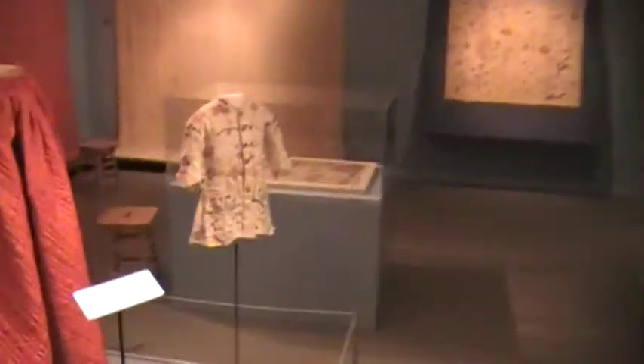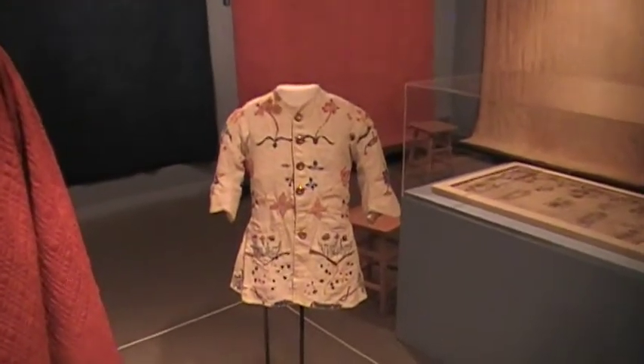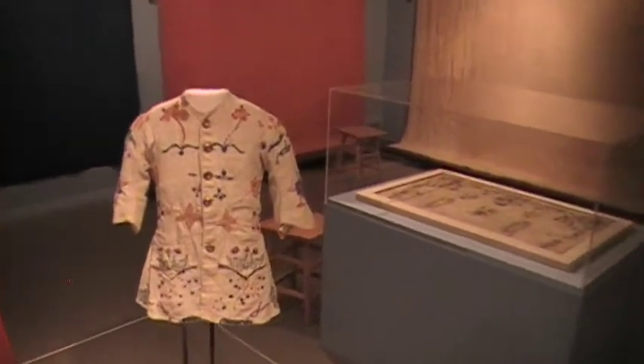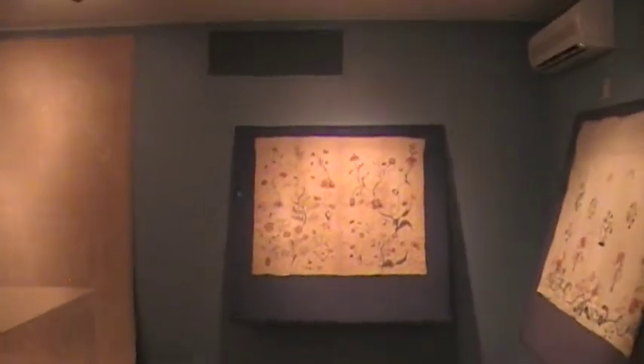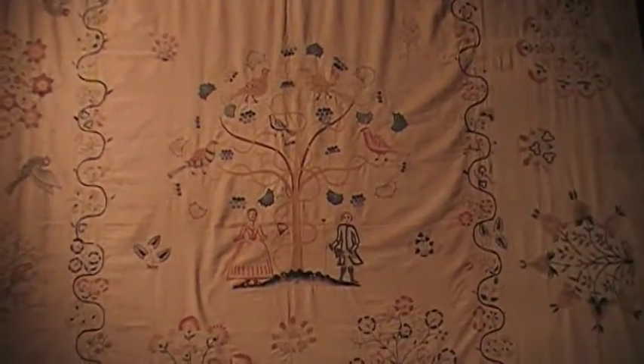One of my favorite objects is this amazing crewel embroidered coat for a young man from the Talcott family. And you can see other examples of crewel embroidery here — beautiful flowers and vines — and it is just extraordinary work that has been brought out for a once-in-a-lifetime display.